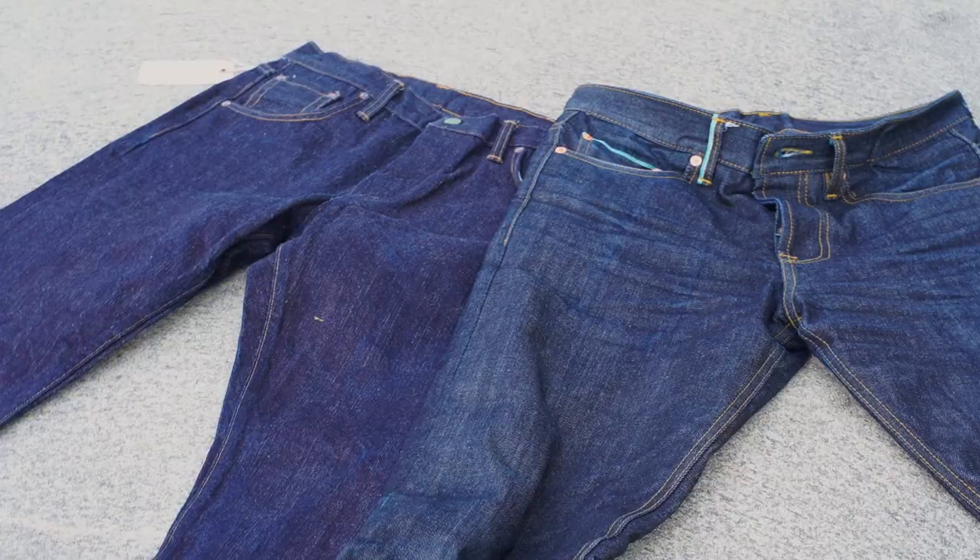This is a topic that I very rarely see covered on denim head channels, and I think it's one of the most important things you should be looking for when finding your perfect pair of jeans. What I'm talking about is green cast versus red cast denim. The cast that the denim has is more about how it's going to age — not necessarily how it starts off, but how it's going to end up at the end of your journey with these jeans.